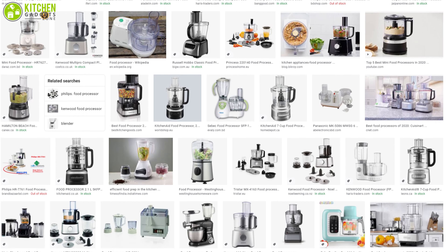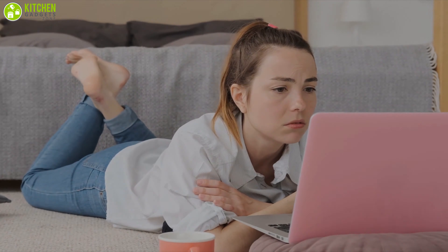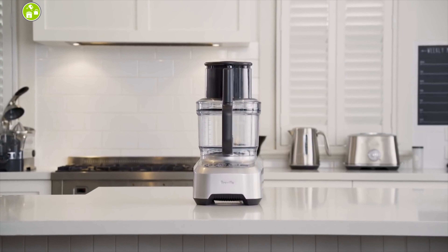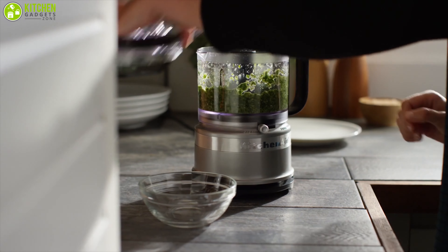As the market has a wide range of food processors, you can easily be confused about which one to pick. So in today's video, we are going to show you the best five food processors that can give you the perfect slicing and chopping. So without further ado, let's get started.